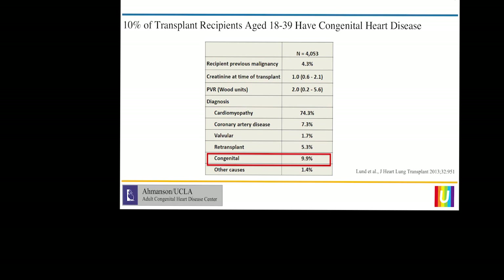Some of the research I'm going to show you was supported by the ICHLT Heart Where grant — that is the only disclosure. As I showed in my first talk, the number of patients with adult congenital heart disease making it into adulthood is increasing, and the major cause of mortality is heart failure. If you look at the number of transplants being done in younger patients, almost 10% of them have congenital heart disease.